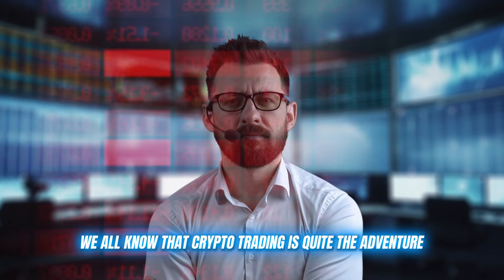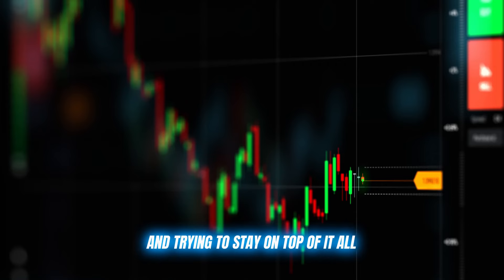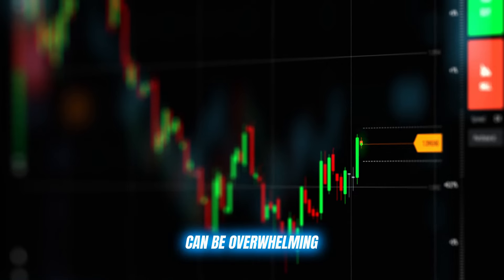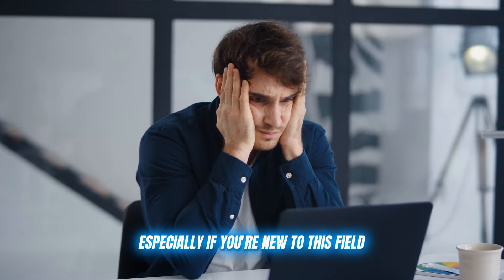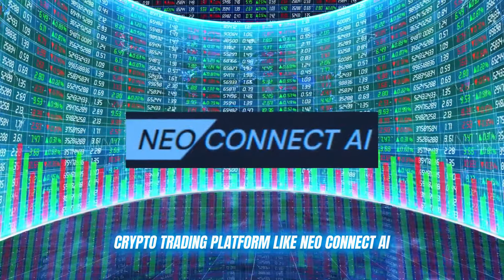We all know that crypto trading is quite the adventure. The markets never sleep, there are more coins than you can count, and trying to stay on top of it all can be overwhelming, especially if you're new to this field. But don't worry, because I've got the perfect solution for you: a crypto trading platform like Neo Connect AI.